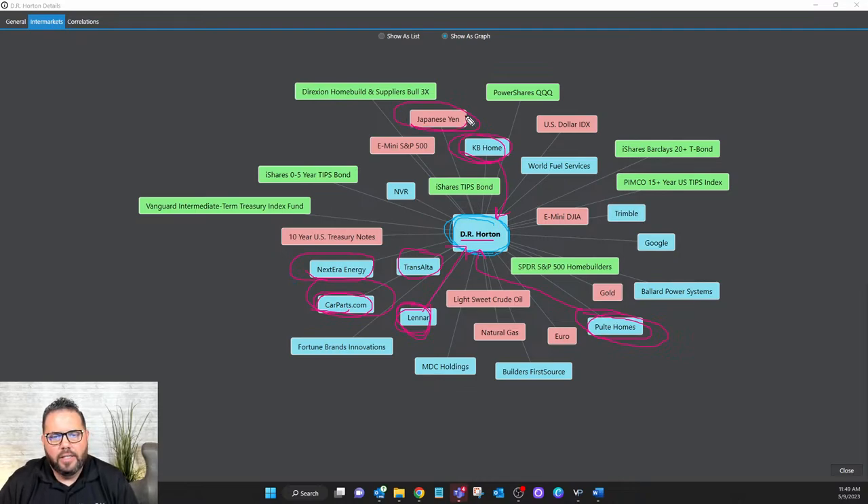The AI is scanning over 10,000 markets around the world to figure out which markets are having the biggest impact — including the Japanese Yen, the Euro, Light Sweet Crude Oil, these are nucleus markets that can impact what you're trading day in and day out. There are about 30 intermarkets on the list, including the S&P 500 Homebuilders ETF. If that entire ETF is going up, a stock within the ETF that isn't going up has the tendency to be pulled higher — and the AI is figuring that out.